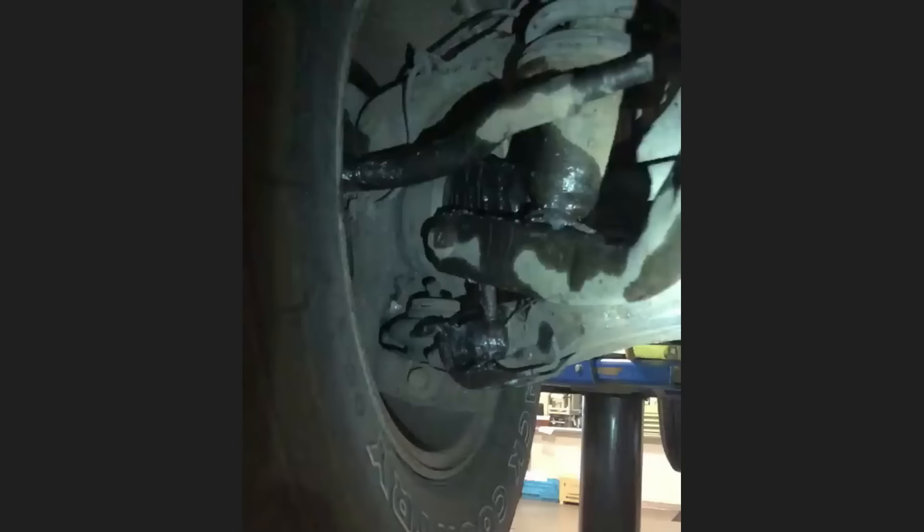This vehicle was brought in as the customer says they have a squeaking and creaking noise from their suspension, which the customer tried using Vaseline to get rid of. The technician found the noise to be caused by both upper and lower ball joints.